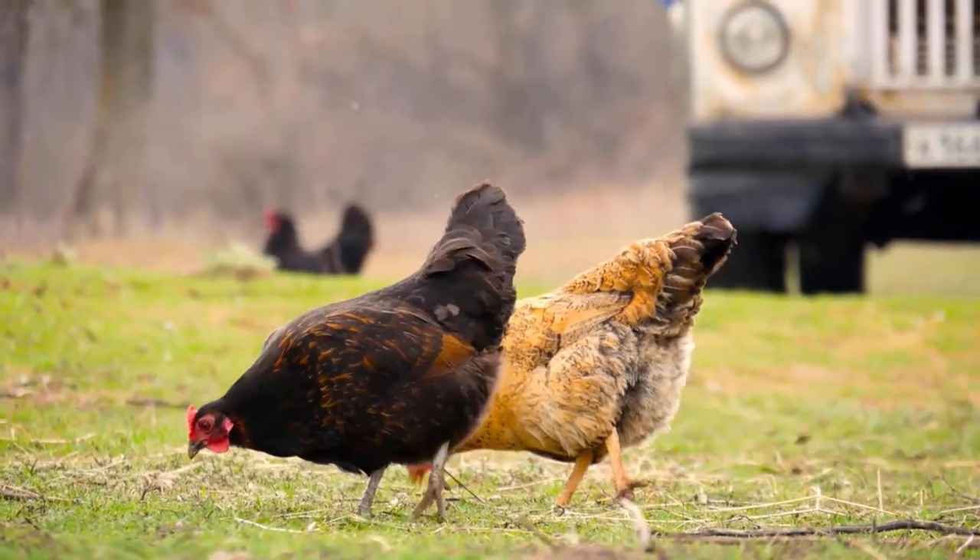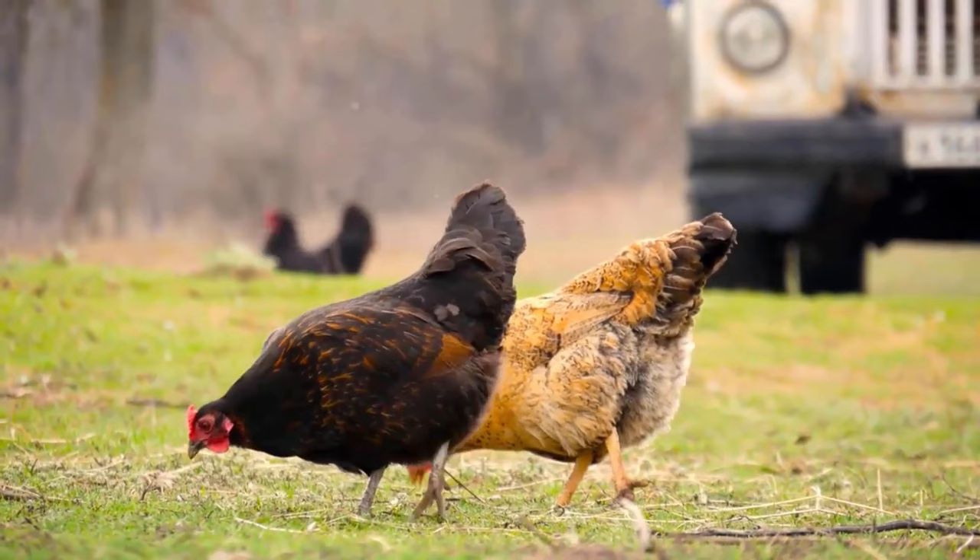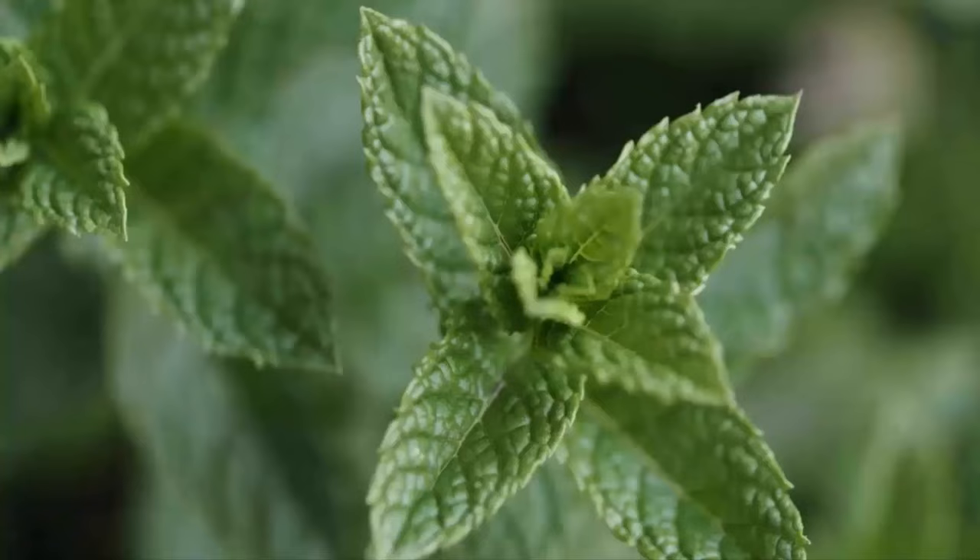Chickens and ducks also help to control a wide variety of unwanted insects and pests in your garden, because they eat snails and slugs.